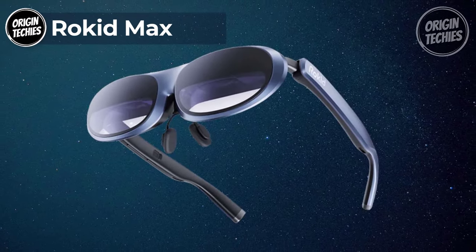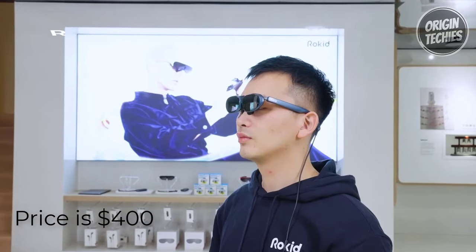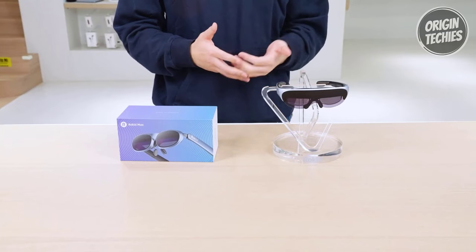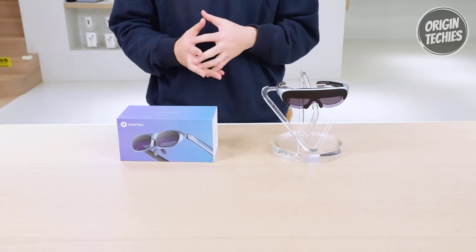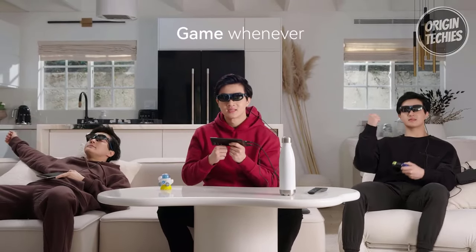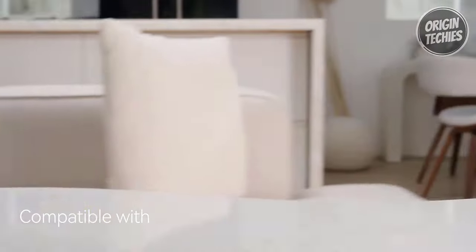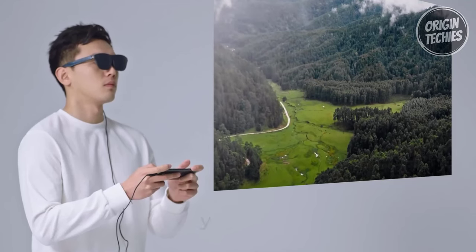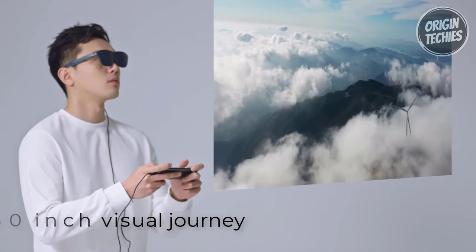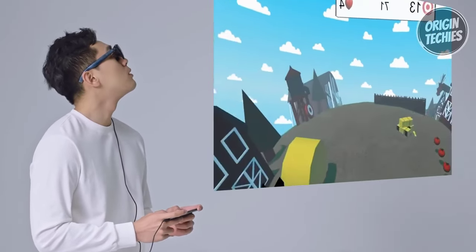Rokid Max. The Rokid Max is a game changer in the realm of augmented reality. Priced at $400, this cutting-edge device offers top-tier audio-visual experiences, allowing you to enjoy cinema-grade entertainment anywhere — at home, on the road, or wherever your adventures take you. Take your gaming experience to the next level with the Rokid Max, compatible with popular consoles like Switch, Steam Deck, PS4 Slim & 5, and Xbox Series X and S. Immerse yourself in a 360-inch visual journey thanks to the expansive micro-LED display boasting 600 nits of brightness. Whether you're into movies or gaming, every detail comes to life, providing an unparalleled viewing experience.